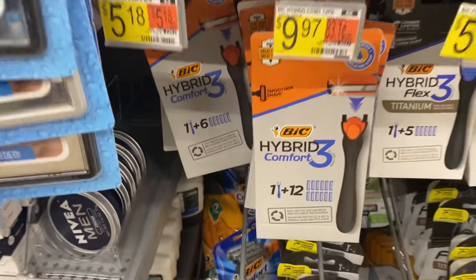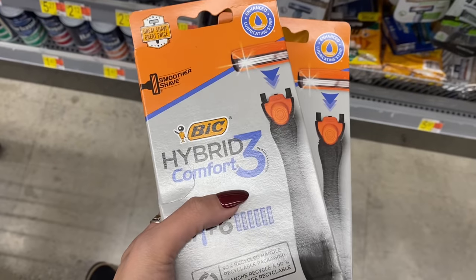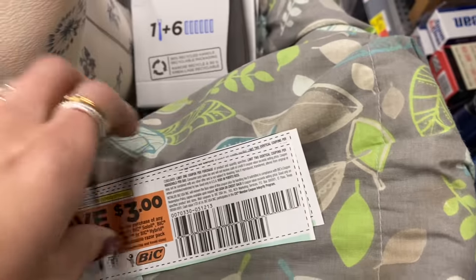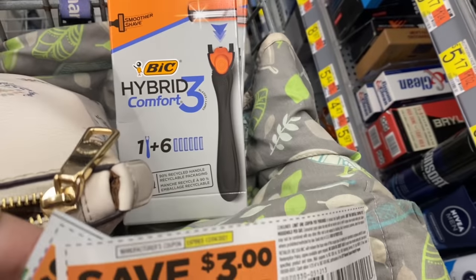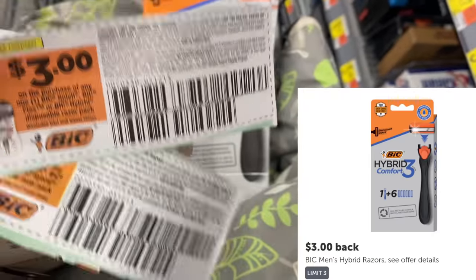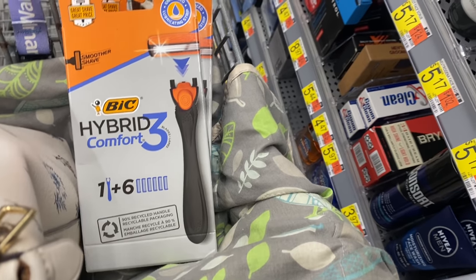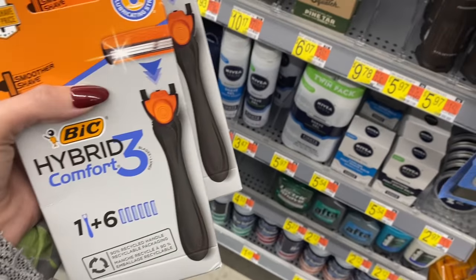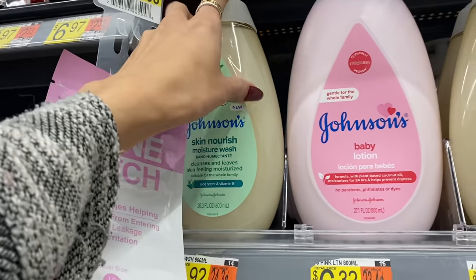The first deal is on the BIC Hybrid Razor, priced at $5.18. We got a $3 coupon in this week's inserts from the 11/7 or 11/14 Smart Source. You'll use one coupon and submit to ibotta for $3 back, making one pack completely free and an $0.82 money maker. I'm going to use two coupons and get two rebates back, making it a $1.64 money maker on these two products.